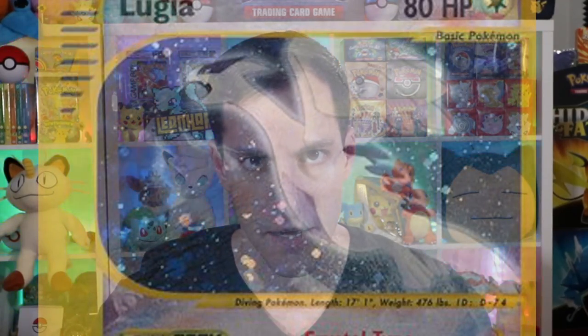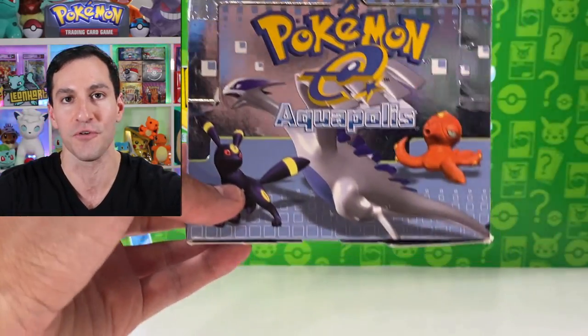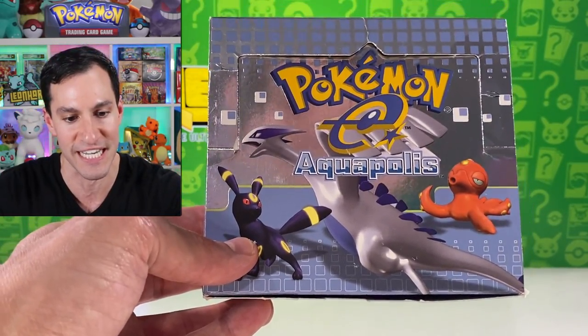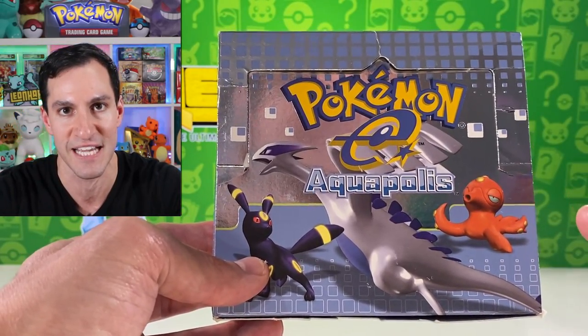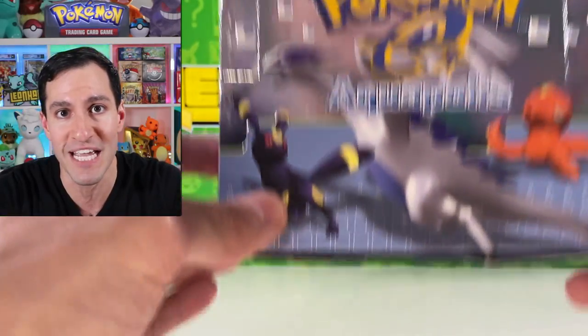What up Heart Squad! Today I will be attempting to pull the rarest Crystal Pokemon from one of the rarest Pokemon card sets in the entire world — Aquapolis. Looking at this beautiful booster box, gracing the cover in ever so amazing fashion is Lugia. In this specific set, it has by far the most beautiful Lugia card you will ever see, and I'm hoping we pull it today because if we do and it comes back a PSA 10, that card is worth over four thousand five hundred dollars.